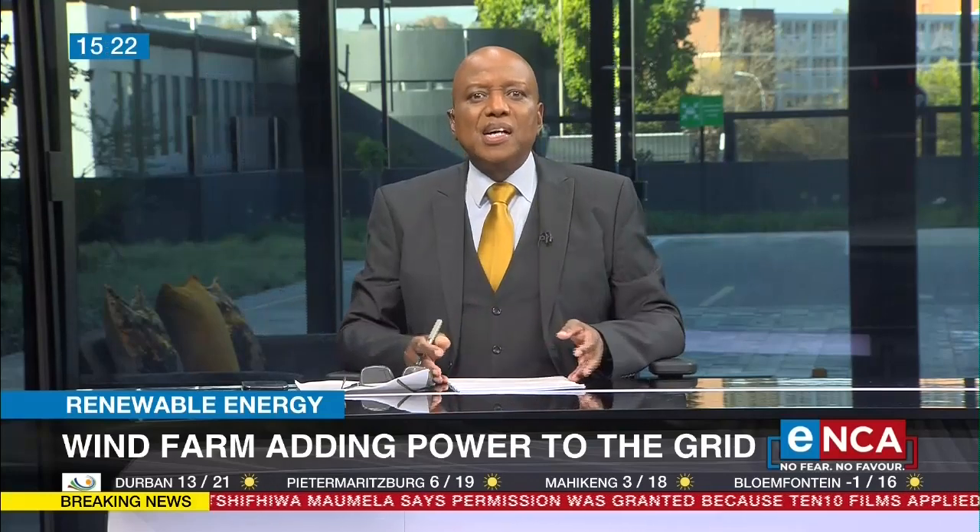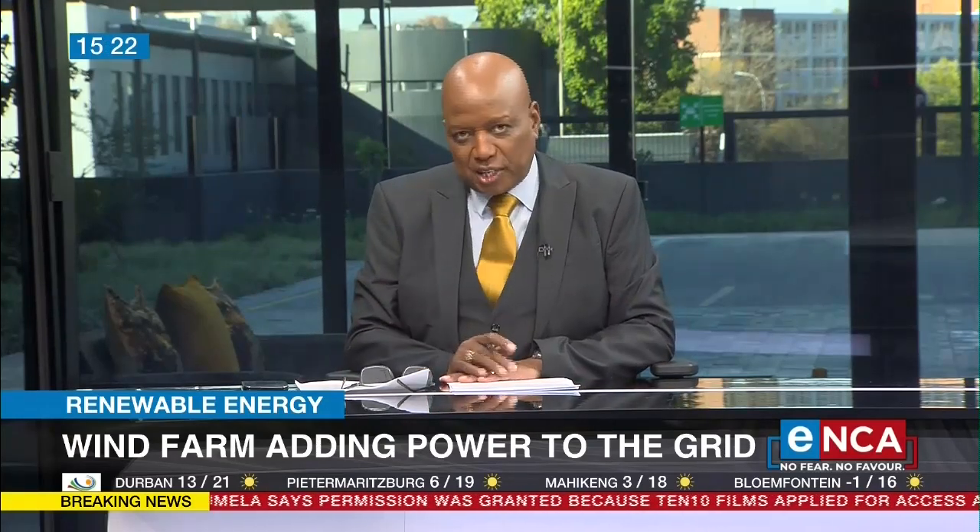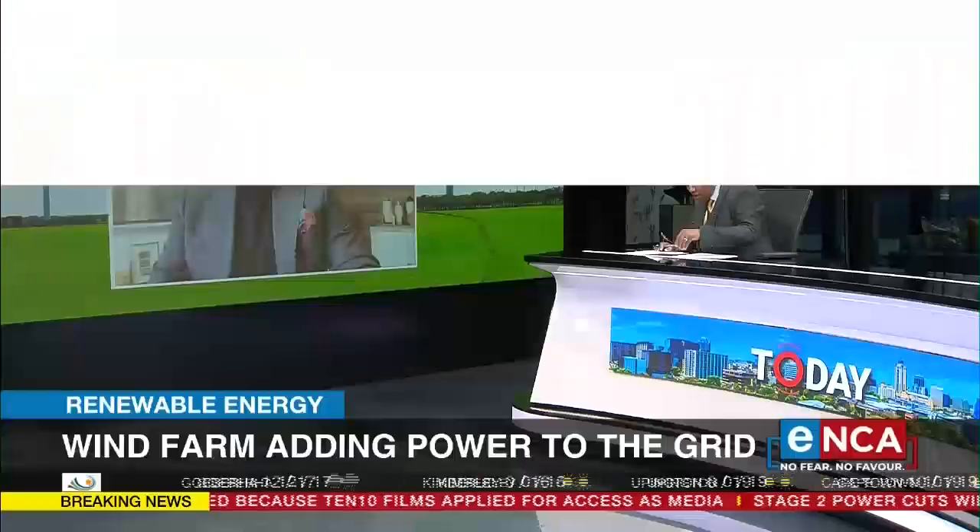How did it come about? Mateo Brambilla is the Chief Executive of Red Rocket, the company that's behind this energy project. He's joining us now virtually from Cape Town. Mr. Brambilla, good afternoon. Thank you very much for your time today.